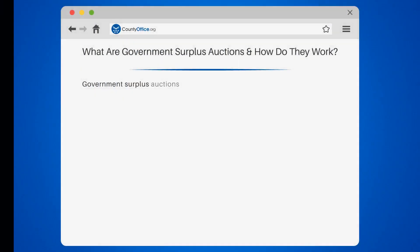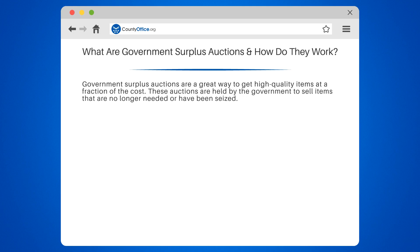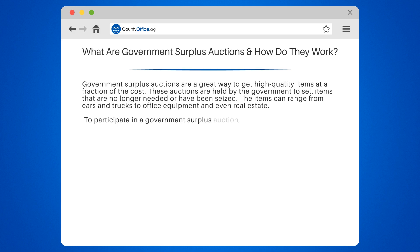What are government surplus auctions, and how do they work? Government surplus auctions are a great way to get high-quality items at a fraction of the cost. These auctions are held by the government to sell items that are no longer needed or have been seized. The items can range from cars and trucks to office equipment and even real estate.